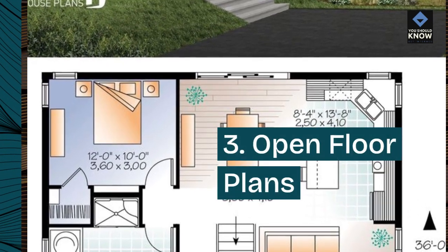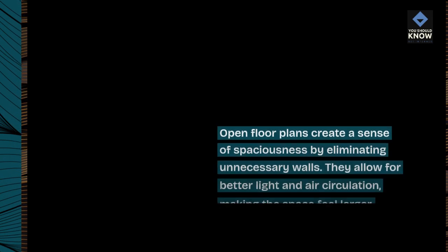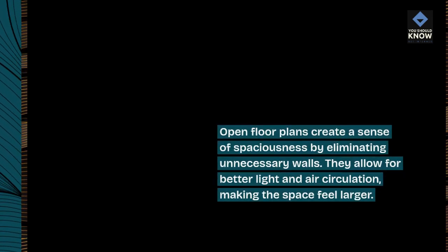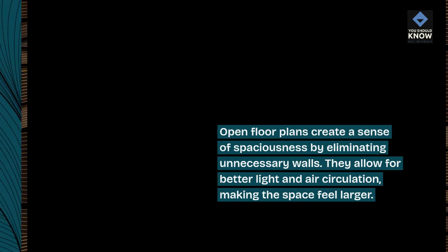3. Open Floor Plans. Open floor plans create a sense of spaciousness by eliminating unnecessary walls. They allow for better light and air circulation, making the space feel larger.